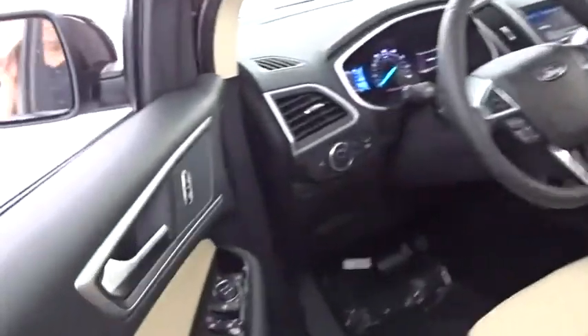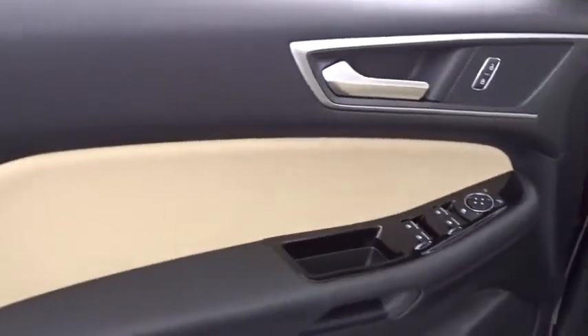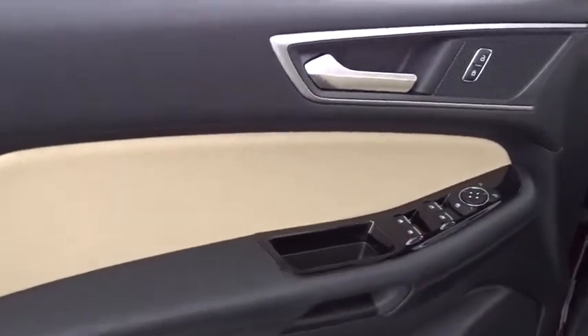Bluetooth, power steering, adjustable steering wheel, floor mats, aluminum wheels, keyless start, auto-dimming rear-view mirror, four-wheel disc brakes.